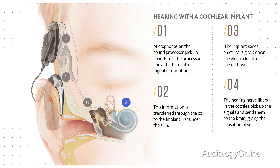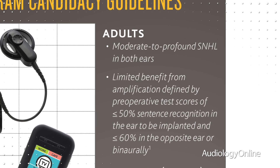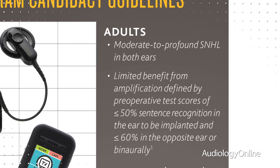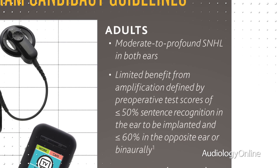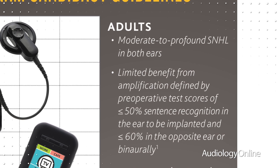Both children and adults are candidates for cochlear implants. Adults are candidates when they exhibit a moderate to profound sensorineural hearing loss and typically score 50% or less on a simple sentence test with their hearing aids. Any individual who meets these straightforward criteria should be referred to a cochlear implant center for further evaluation.